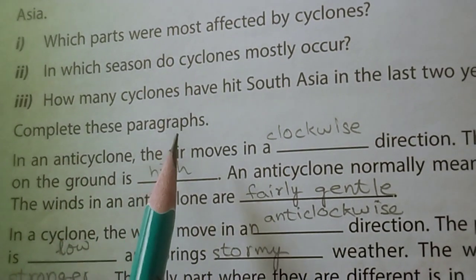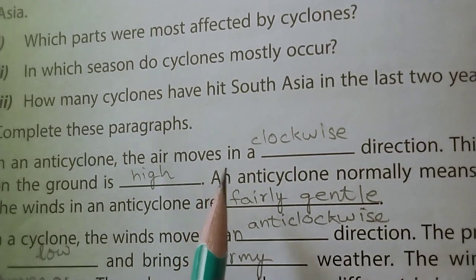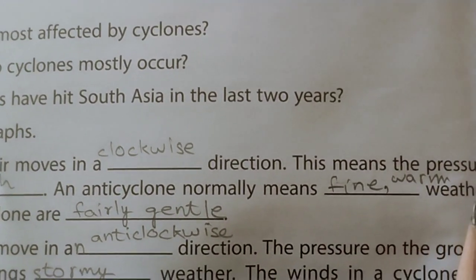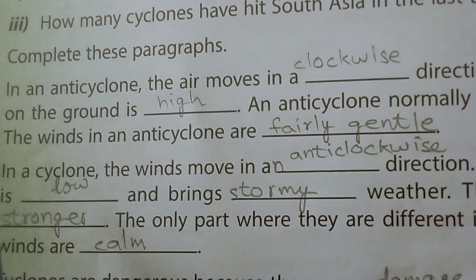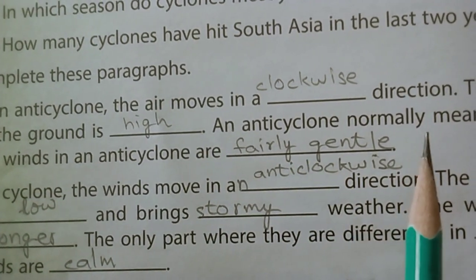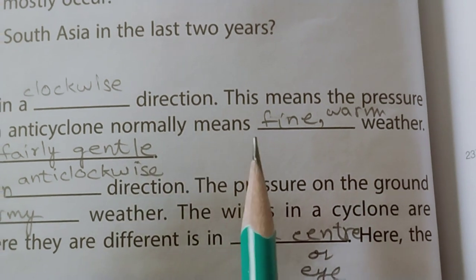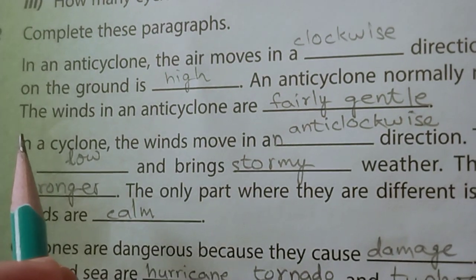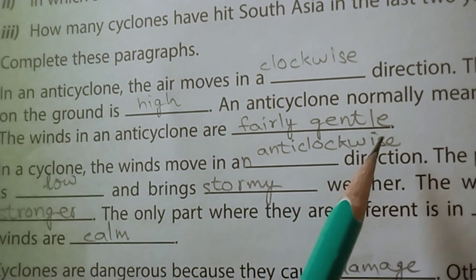In an anticyclone, the air moves in a clockwise direction. This means the pressure on the ground is high. An anticyclone normally means fine warm weather. The winds in an anticyclone are fairly gentle.